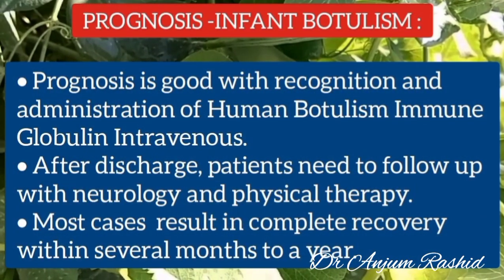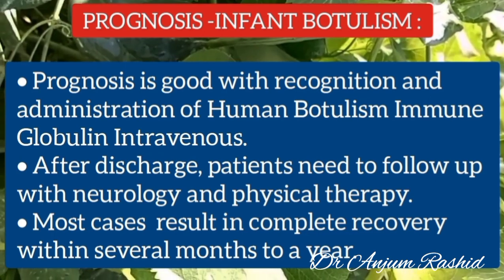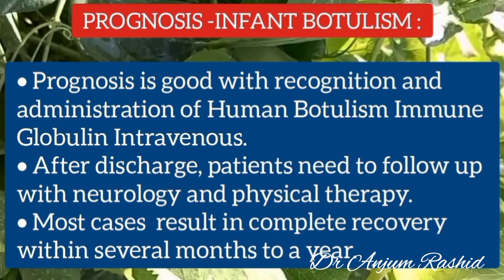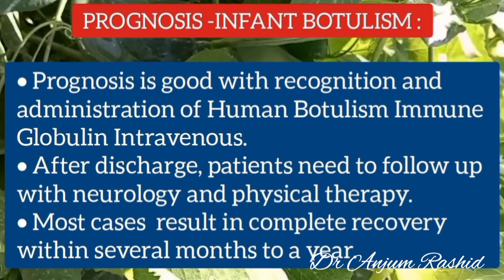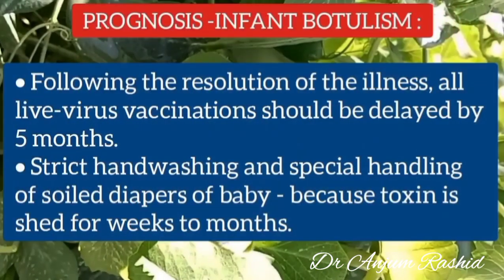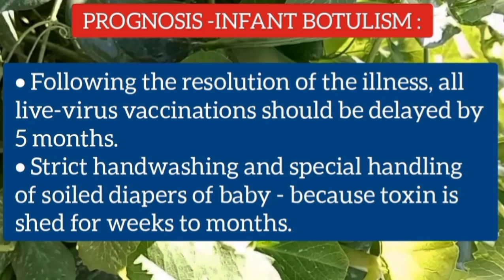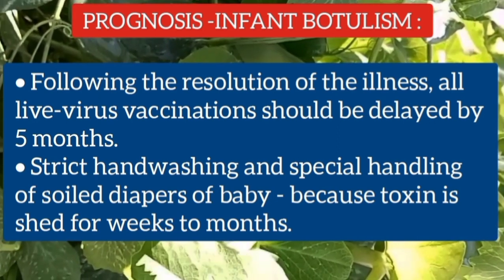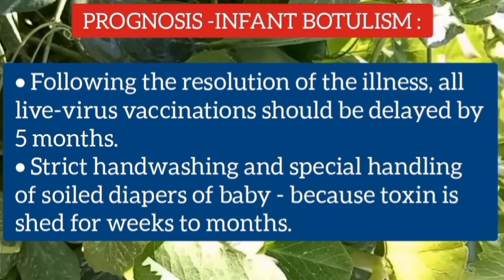The prognosis of infant botulism is generally good with early recognition and administration of human botulism immune globulin intravenous. After discharge, the infant needs follow-up with the neurology department and physical therapy. Most cases result in complete recovery within several months to a year. Following resolution of the illness, all live virus vaccines should be delayed by 5 months, and strict hand washing and special handling of the infant's soiled diapers should be practiced, as the toxin is shed for weeks to months.